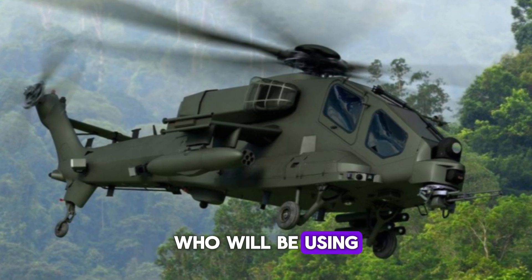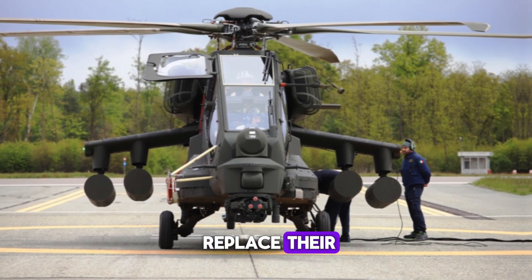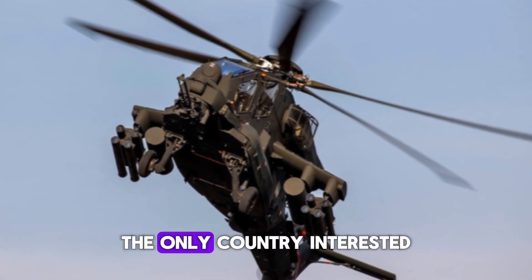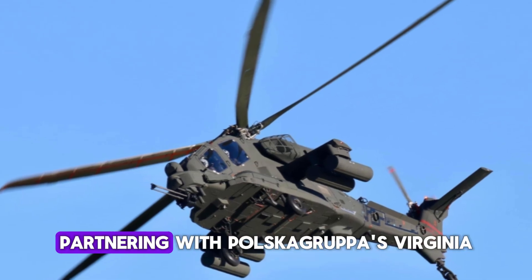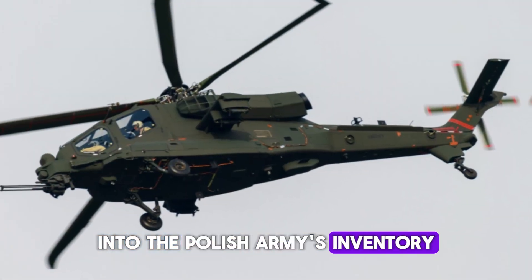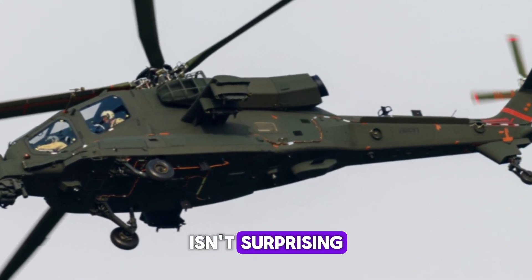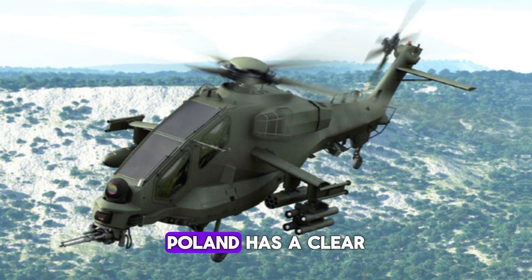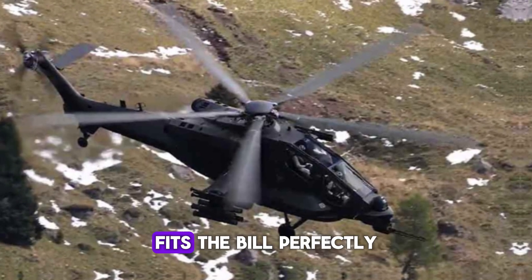The Italian Army will be the first to receive the AW-249, expected to replace their aging fleet of A-129 Mangusta helicopters by 2026. But Italy isn't the only country interested — Poland is also a key player, with Leonardo partnering with the PGZ Group to potentially bring the AW-249 into the Polish Army's inventory. With geopolitical tensions in Europe following Russia's aggression in Ukraine and the annexation of Crimea, Poland has a clear need for advanced military hardware, and the AW-249's tank-killing capabilities fit the bill perfectly.